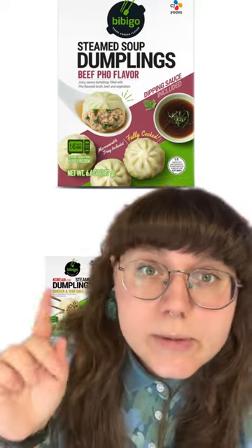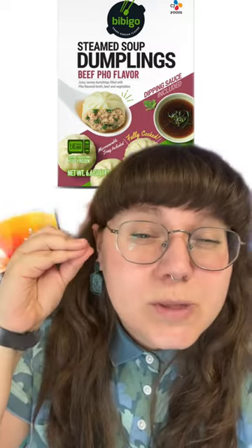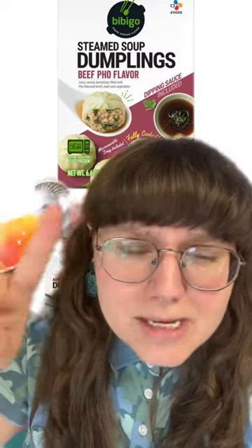Number two on our list are the Bibigo Steamed Beef Pho Flavor Soup Dumplings. These are incredible — it's like pho in a little bite. It comes with a dipping sauce. If you really want to up your game with these, serve them with onions tossed in hoisin and sriracha.